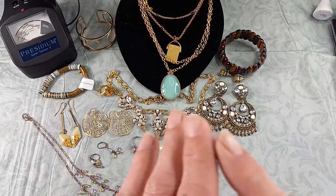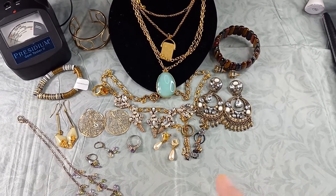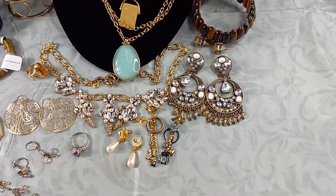I have everything laid out and there are a lot of items in here that are broken or missing stones, so I have contacted thredUP about these items. Out of 15 pieces, there should not be so many that are broken and mismatched. We will get started, and we will be doing some testing with the Presidium. We did get some sterling silver.